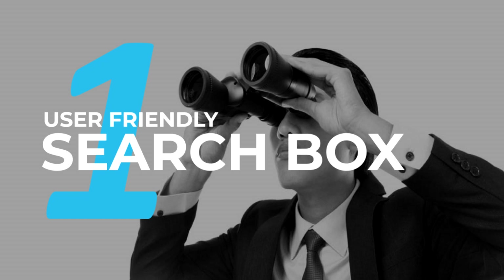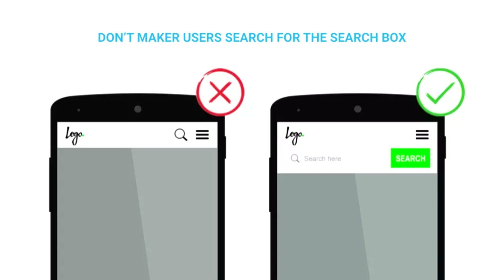When we talk about optimizing site search, the first thing you need to do is get more people to actually use it. You need to understand that there's no one right user interface for a site search box — you'll need to A/B test different variations to find out which style suits your audience best. That said, there are some common best practices which can be a launch pad for you to get started.